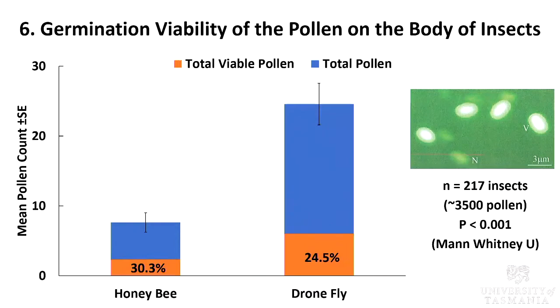Next, it leads us to the question: how viable is the pollen being deposited by these two insect species? I looked at the pollen viability of 3,500 pollen grains carried by honeybee and dronefly using the FCR test. Fluorescent pollen indicates viability. Honeybee actually has higher pollen viability despite having lower body pollen count and lower pollen deposition.